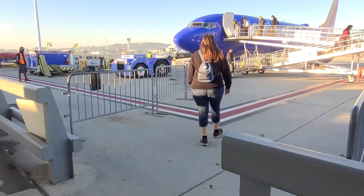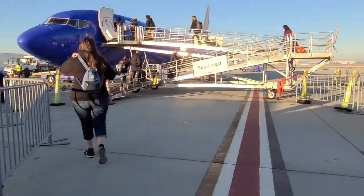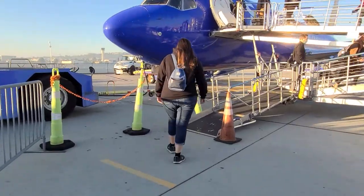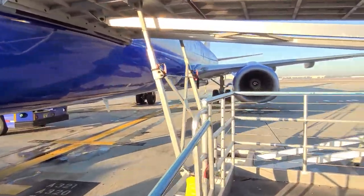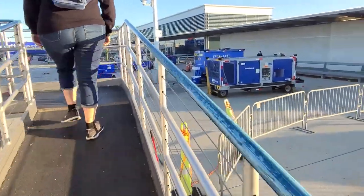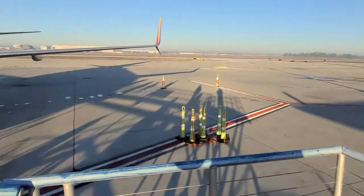Maybe one day, once COVID is under control, we can board at the back of the plane like before. Here's our plane serving as Southwest 5127 — it's a 9-year-old Boeing 737-800, registered N8321D, in the Heart livery. There are 175 seats inside.